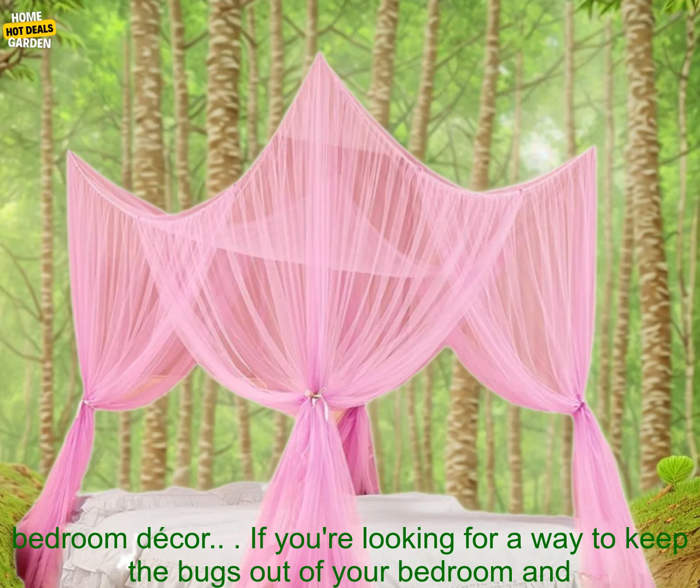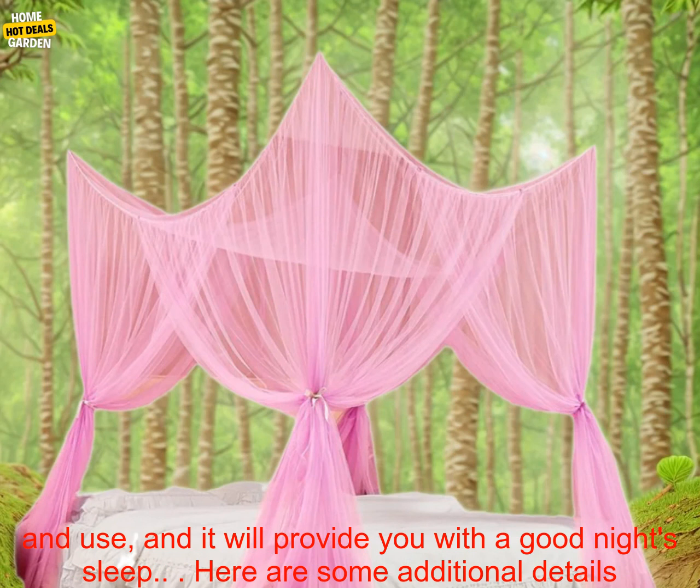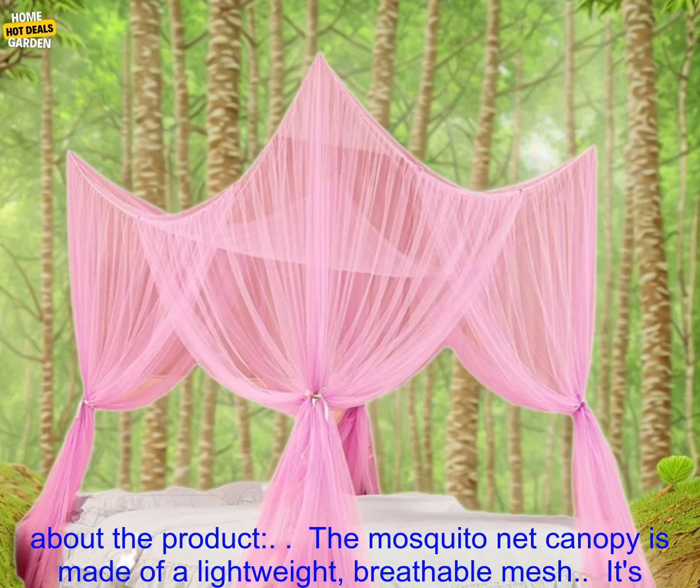Consider the color and style of the canopy — choose a color that will complement your bedroom decor. If you're looking for a way to keep the bugs out of your bedroom and create a private space for yourself, a mosquito net canopy is a great option. It's easy to install and use, and it will provide you with a good night's sleep.